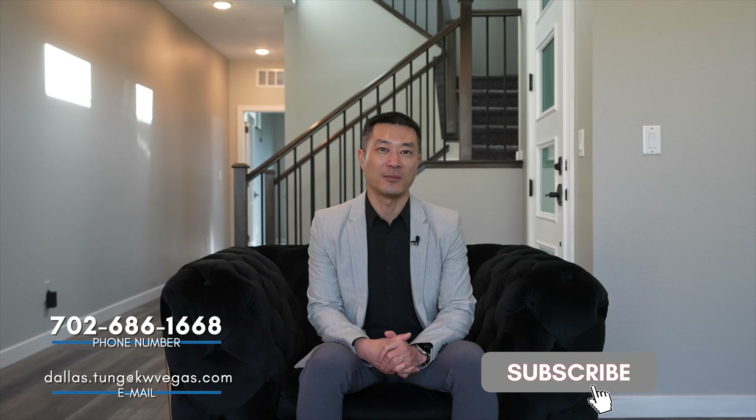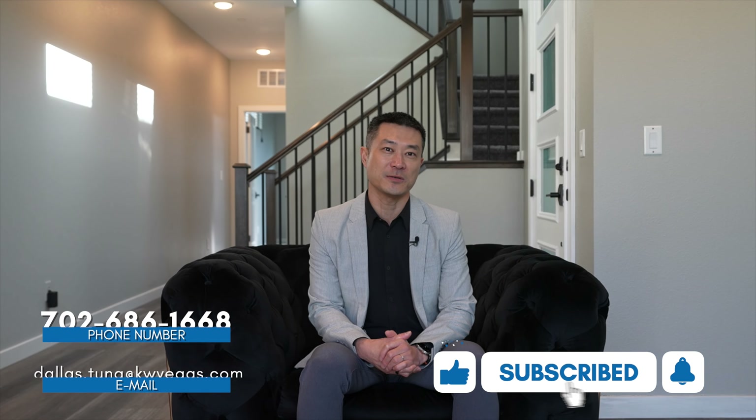This is the end of the tour. I hope you enjoyed this tour. If you have any questions about this home or about Inspirata, the master plan community here in Las Vegas, reach out to me. DallasTongue at kwvegas.com, 702-686-1668. Thanks.